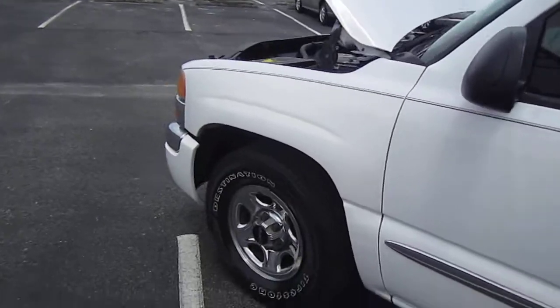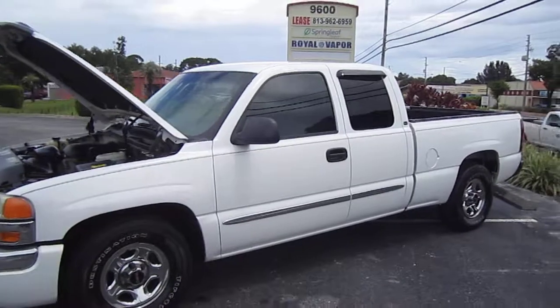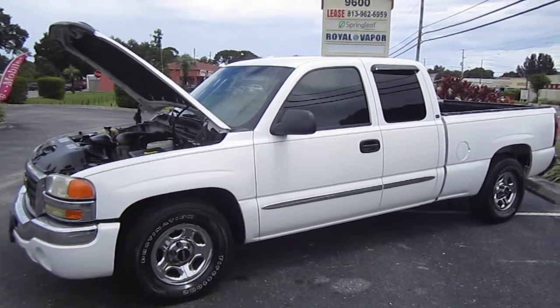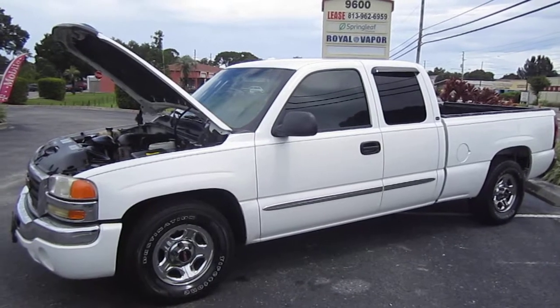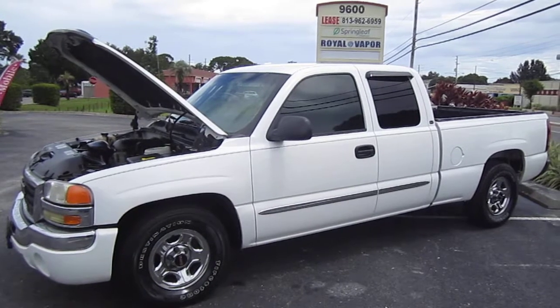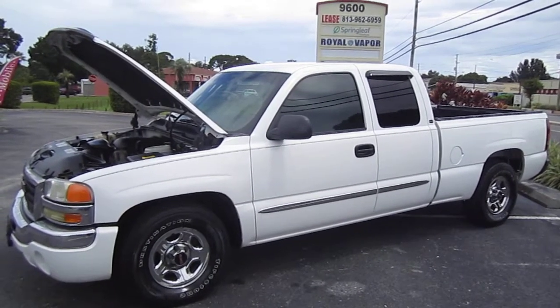New tires, tinted windows, gorgeous looks — it's ready to go. It's a turnkey 2003 GMC Sierra 1500 SLE model, two-wheel drive. You can find this gorgeous truck at meticulousmotorsinc.com. Please rate and subscribe to our YouTube channel, like or comment on any of our videos because your feedback is much appreciated. Thank you for taking the time to watch this video today, and we will see you next time.